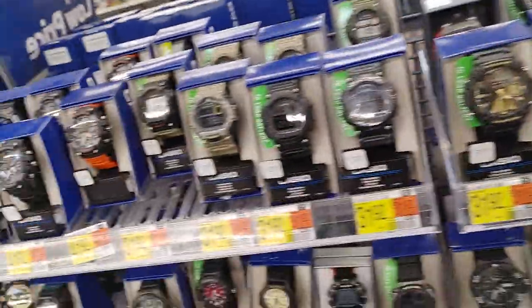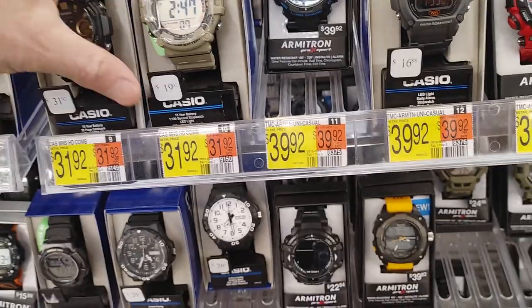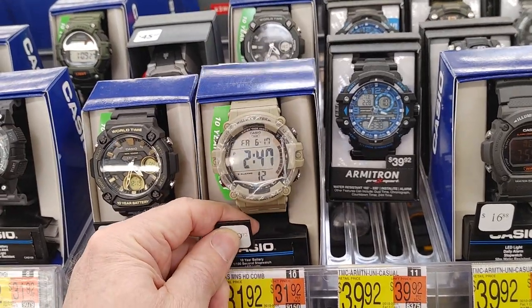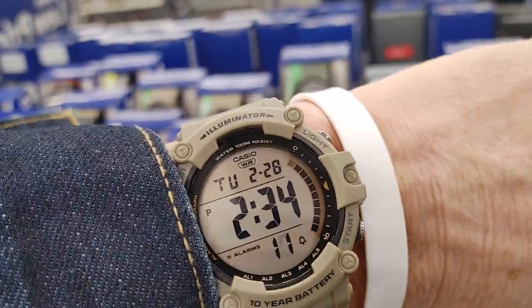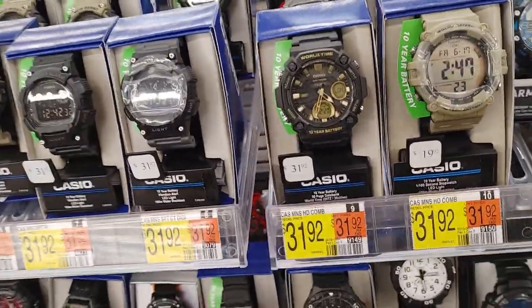So yeah, there's the wrist check — AE-1500 right there. I told a YouTuber yesterday to check one of these out. This thing keeps great time too. Just to let anyone know, I put it to the atomic clock and I check it almost every day and it's pretty much on par.